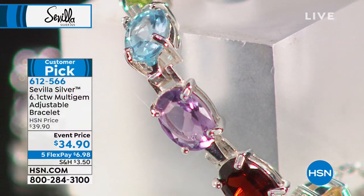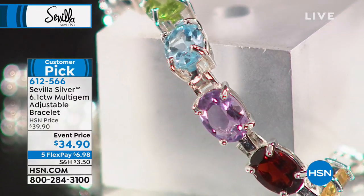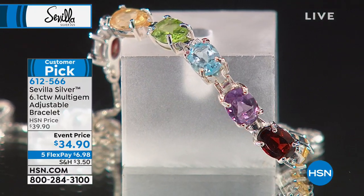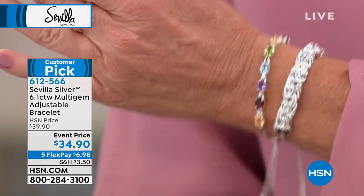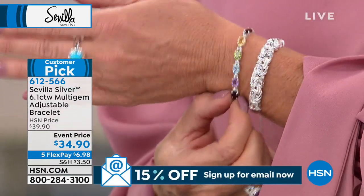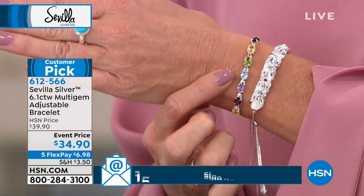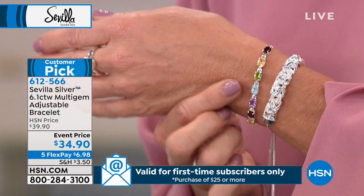You can wear this with gold jewelry, with other gemstones, things from all of our amazing designers. Look at the color — for $34.90, look at the saturation of color. You would expect them to be watered down, but they're not. That's the thing.